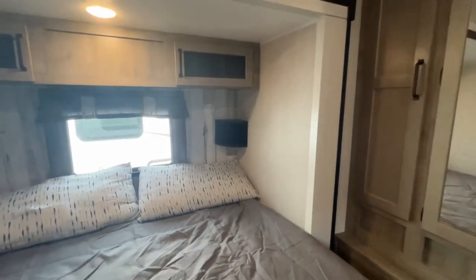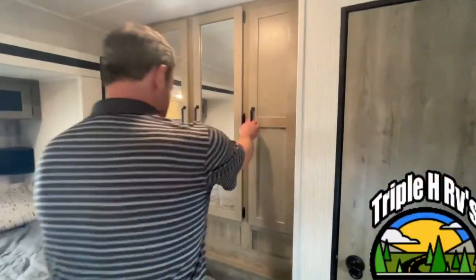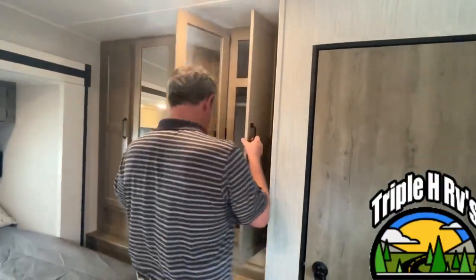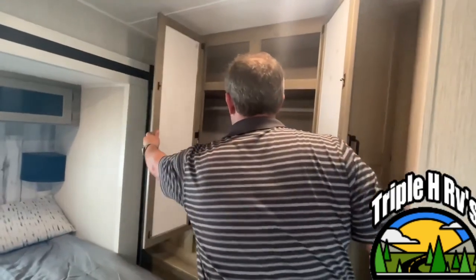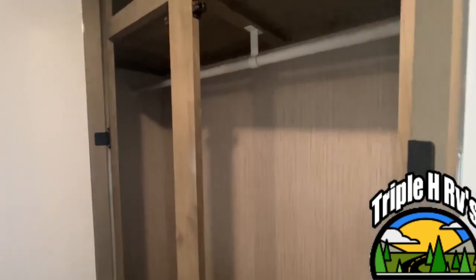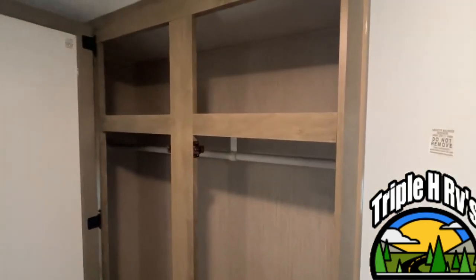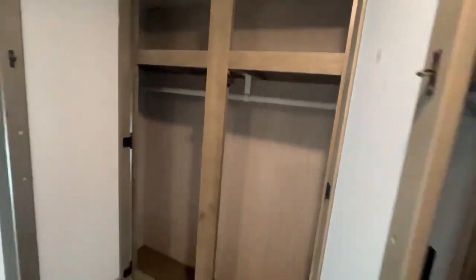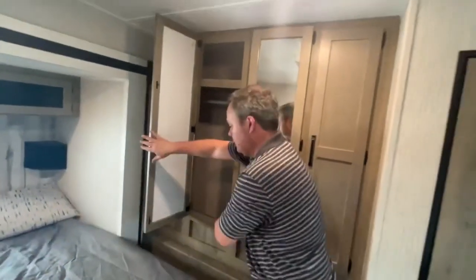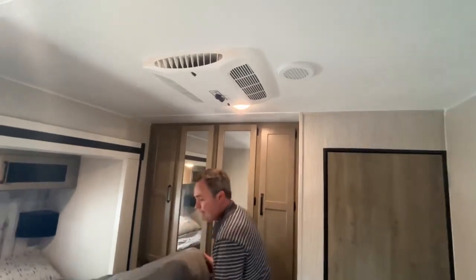Right back here is your wardrobe. You'll see it has a nice hanging rack — four doors to access it, rods all the way down, and a shelf all the way across the top. Your second AC unit is here in the master bedroom; this is going to be a 13,500 BTU unit.